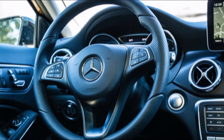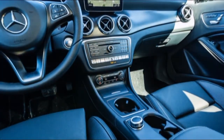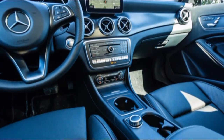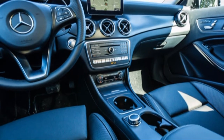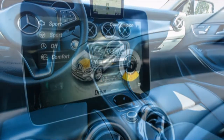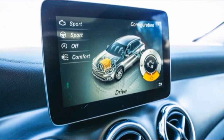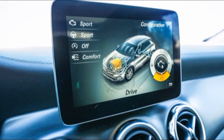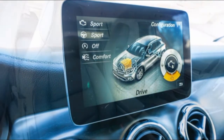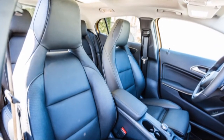The XC40 copies the design philosophy of its elder siblings. The language is a combination of traditional SUV with the sleek lines that define the range of the new Volvo in the last few years. Highlights here include the Thor hammer headlamps, black cladding running around the sides and sickle-shaped vertical tail lamps that give the XC40 its signature look. An added advantage for the XC40 is that Volvo is launching it with an R-design package right from the beginning.